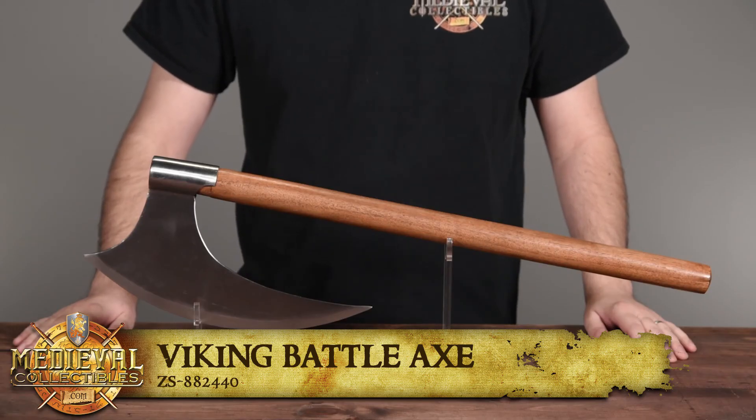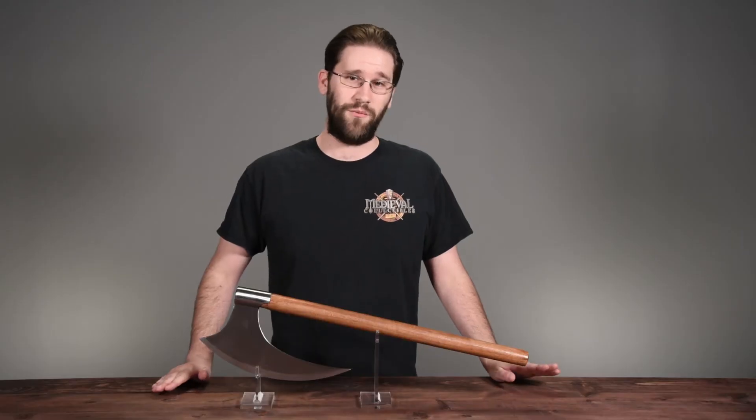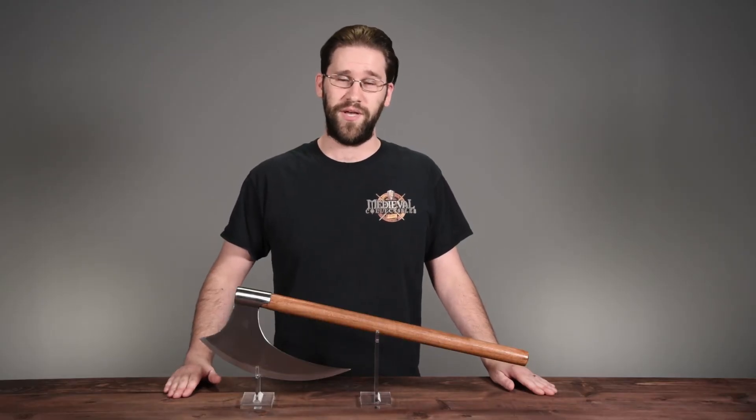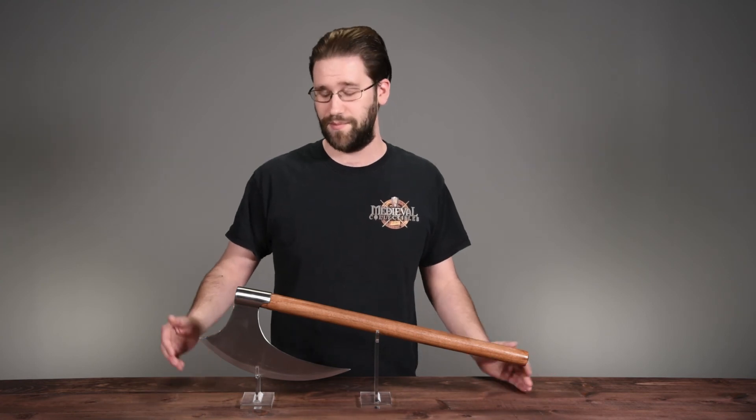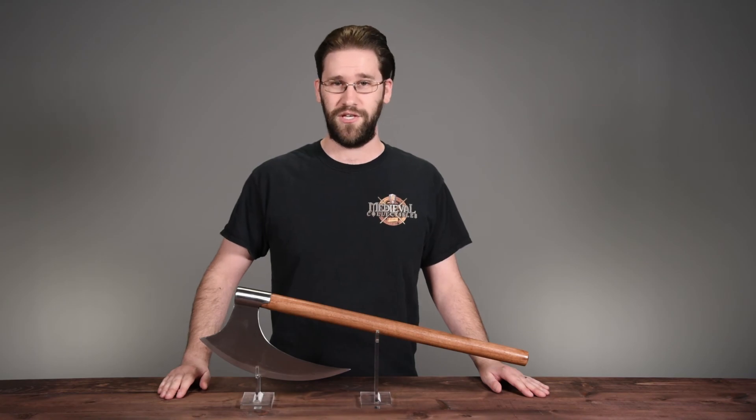All in all, this Viking Battle Axe is a fine weapon to use as a stage prop, as well as an excellent Viking piece to have displayed in your home. Thank you for watching. Hopefully I've been able to educate you a bit about Viking axes in general, as well as about this fine piece. We'd appreciate it if you would like and subscribe, and we'll see you in the next video!